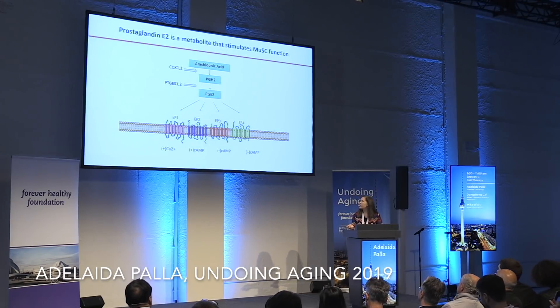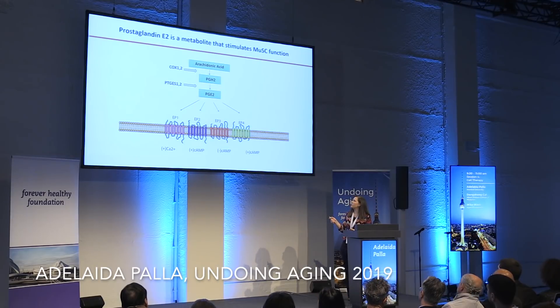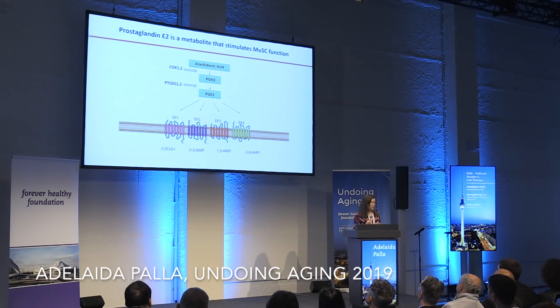EP4 is a GPCR, and it has a well-known ligand, prostaglandin E2 — an eicosanoid that is not a gene transcript. It's synthesized from arachidonic acids, which come from phospholipids in the membrane, going through different enzymatic steps including the well-known COX-1 and COX-2 enzymes, and then prostaglandin synthase, which gives rise to prostaglandin E2.